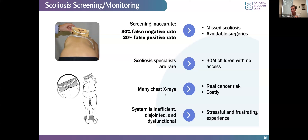The scoliometer should not be used alone for scoliosis screening — you need someone experienced to look at all the other signs that might indicate a child needs referral. Specialists with a lot of scoliosis experience are somewhat rare. There are an estimated 30 million children with no access to a scoliosis specialist for screening purposes. This results in many unnecessary x-rays, which can pose a real cancer risk in patients with multiple radiation exposures during rapid growth. The system has holes where patients can fall through the cracks, and it can be a stressful and frustrating experience for families.